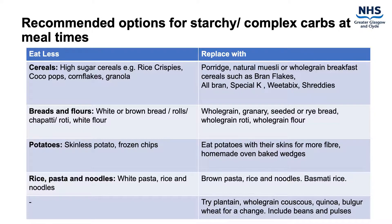The current slide provides you with some recommended options of which healthy complex carbohydrates you can include with each meal versus the carbohydrates to avoid or eat less of. You can pause the video at this point and take as long as you need to read the suggestions in more detail.